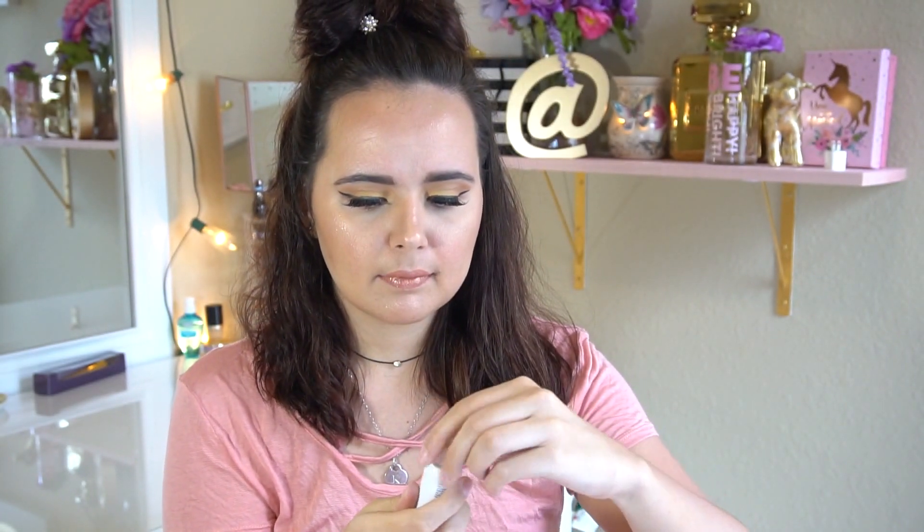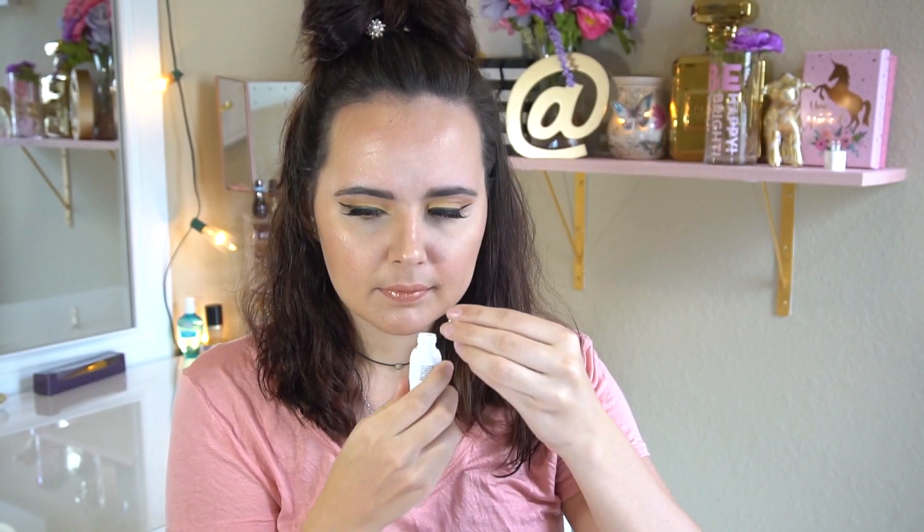First thing I got is the Evine Clean Matte Lotion — a mattifying lotion. Let's see what it smells like. It smells very clean and it says it's for blemish-prone and oily skin. I definitely get some blemishes and I have some oily skin, so I'm definitely going to try this out and see if I like it.